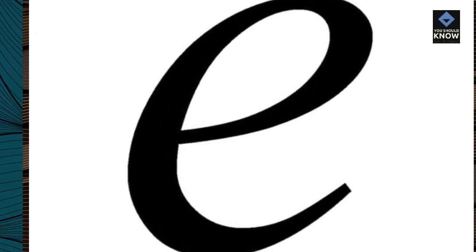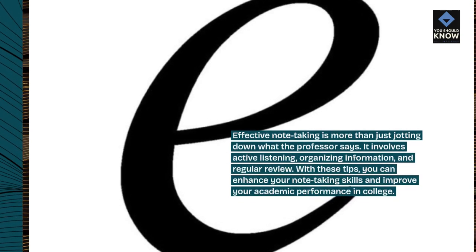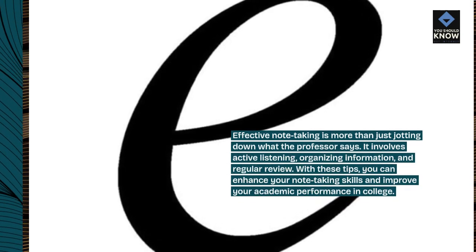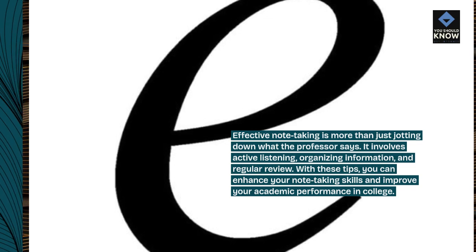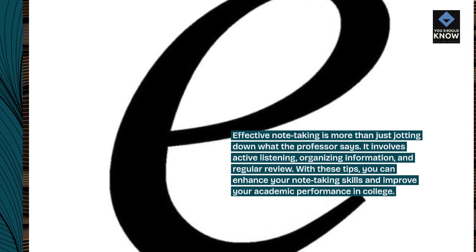Effective note-taking is more than just jotting down what the professor says. It involves active listening, organizing information, and regular review. With these tips, you can enhance your note-taking skills and improve your academic performance in college.